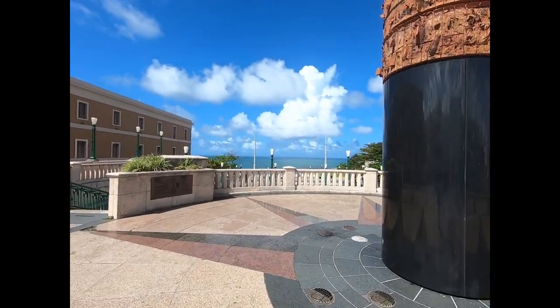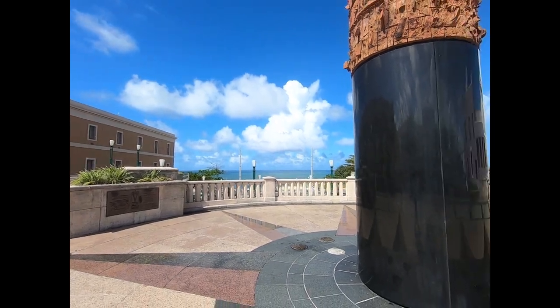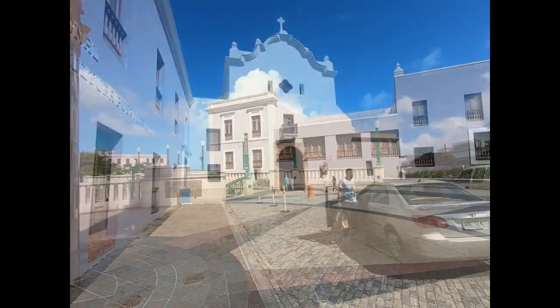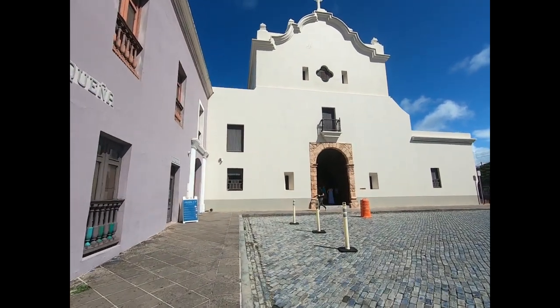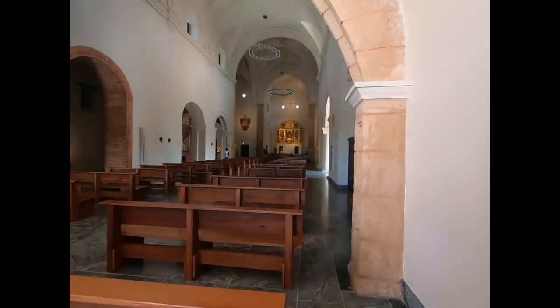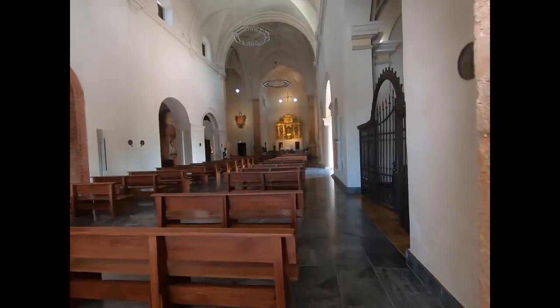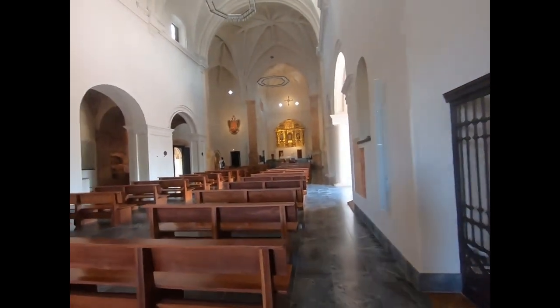Looking out over the Atlantic. There's a church here — it's the Iglesia de San José. There's an entrance direction and an exit direction in this church.